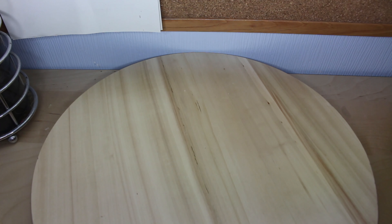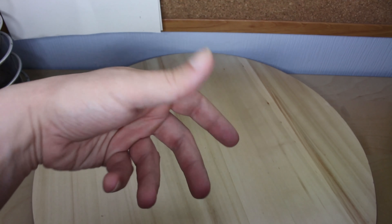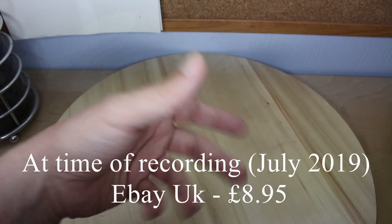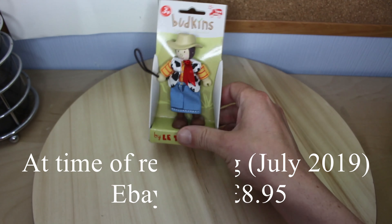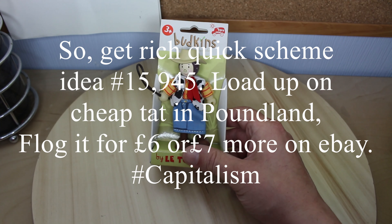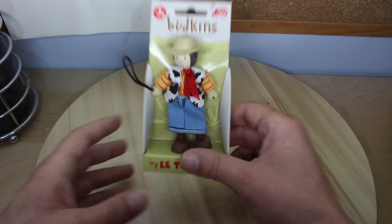Poundland! Since when do I do Poundland reviews? Well, every now and then I have, and of course it really helps if I put my hand into frame here so you can see that there's something going on, something animated for you to actually follow. Before I actually get something on to review - this is from Poundland, yes indeed - this is what Budkins is.